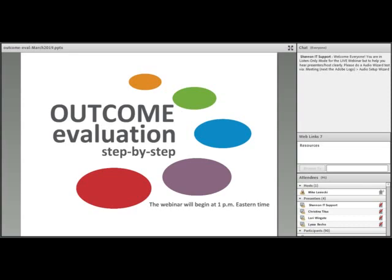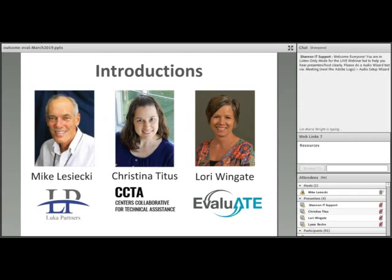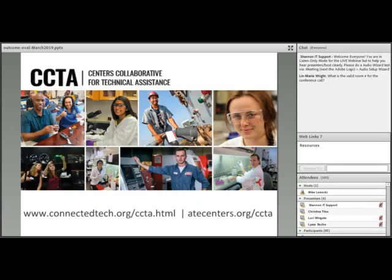Good day, everyone. Welcome to today's webinar, Outcome Evaluation, Step-by-Step. I'm Mike Lasecki with LUCA Partners. I'll be the moderator for the webinar today. Joining me is Christina Titus, representing CCTA, the Center's Collaborative for Technical Assistance, and Lori Wingate from Evaluate, who will present today's content. Christina, please tell us a little bit about CCTA.